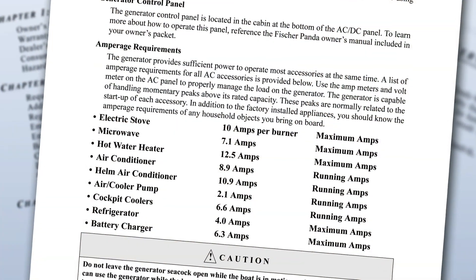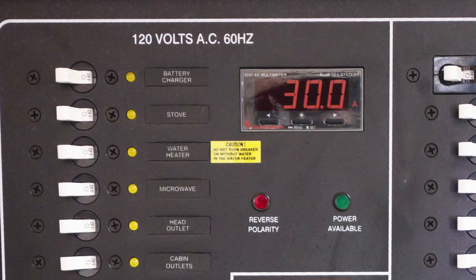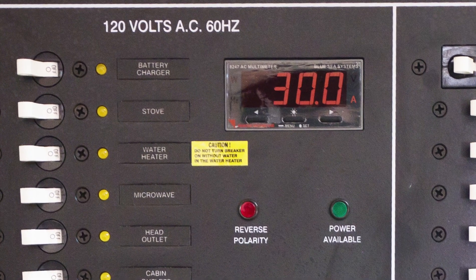Now you can't run everything at once on the boat — power supply is limited to those capacities. You can check your owner's manual for the amperage draw for each component, and you should also monitor the amperage load on the electrical panel meter.